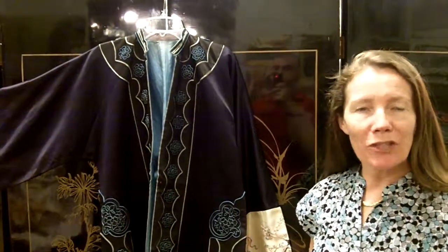Hi, I'm Ursula Gannon from Gannon's Antiques and Art. Today I wanted to show you this really nice antique kimono that we just got in.